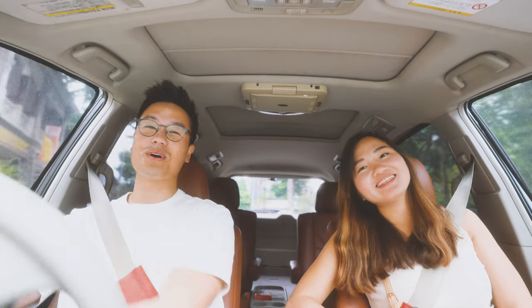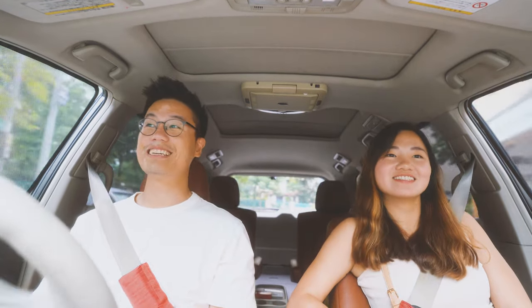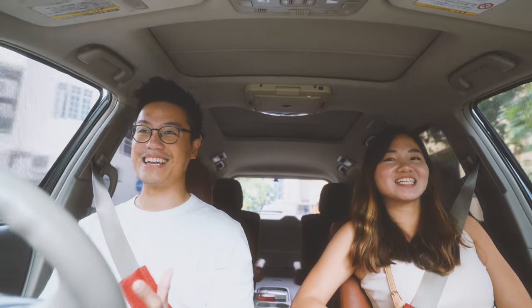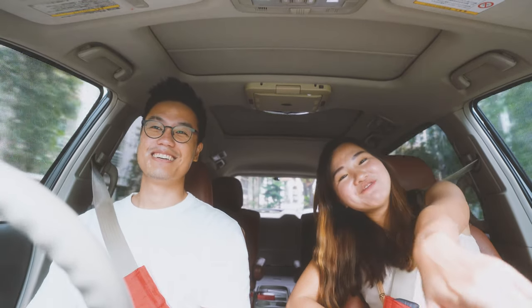Hey guys! Welcome back to the videos. We just got back from New Zealand and we were gone for a total of like 18 days. There's a lot to show you guys but I haven't edited any vlogs yet. We went to some really nice places, so stay tuned for that video.